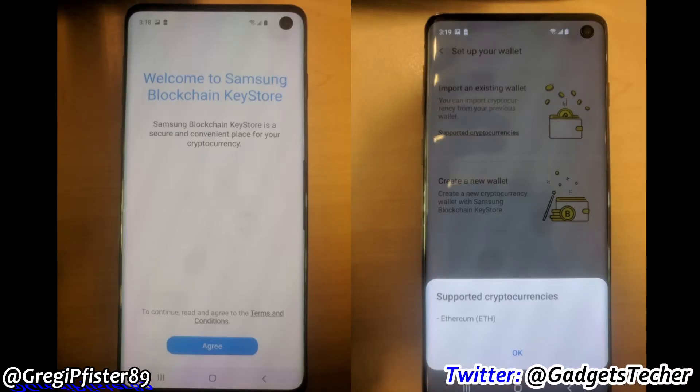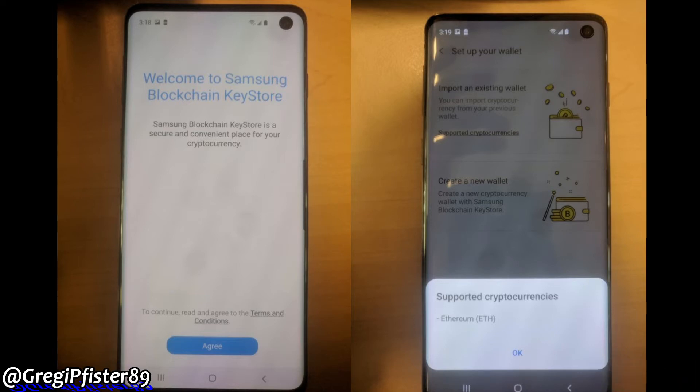Overall, the design is looking very beautiful with this bezel-less curved edge design. Let me know your thoughts about this design in the comment section below.